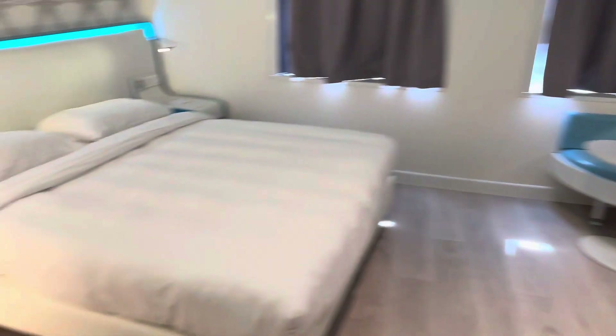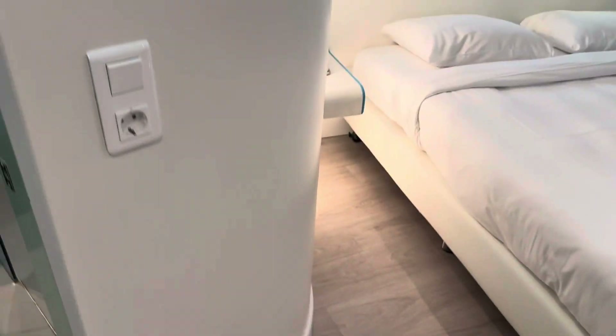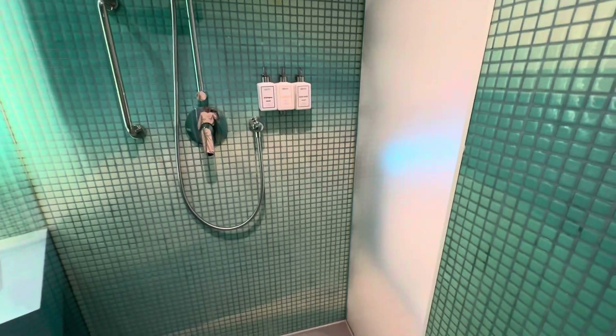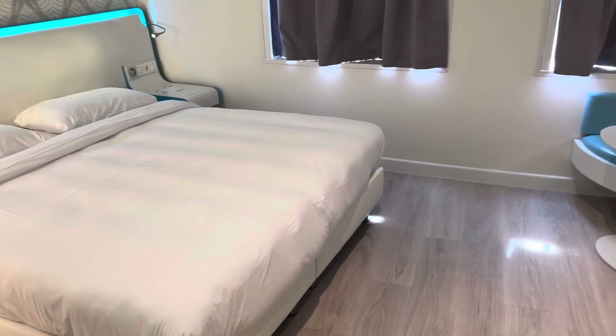This is what it looks like. So there's a toilet here — pretty neat. You can see a sink, hand wash, and a nice walk-in shower. Okay, and very much open.